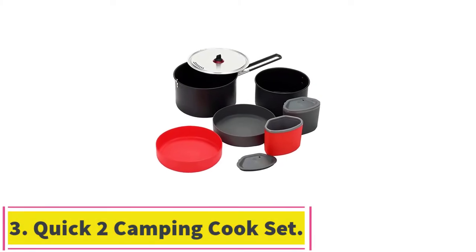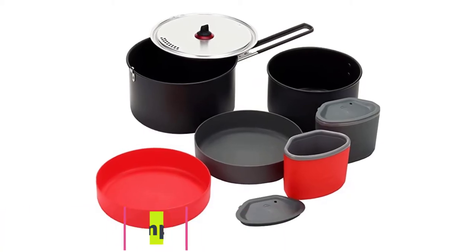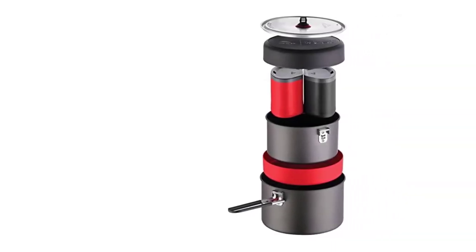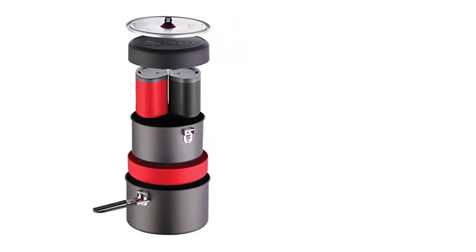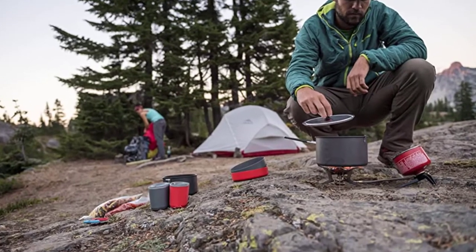Number 3: Quick 2 Camping Cook Set. It's a pot full of other pans, dishes, mugs, and a strainer. There's something so satisfying about camping with compact things. With this, you can get more creative than sticking potatoes wrapped in tin foil in coals.